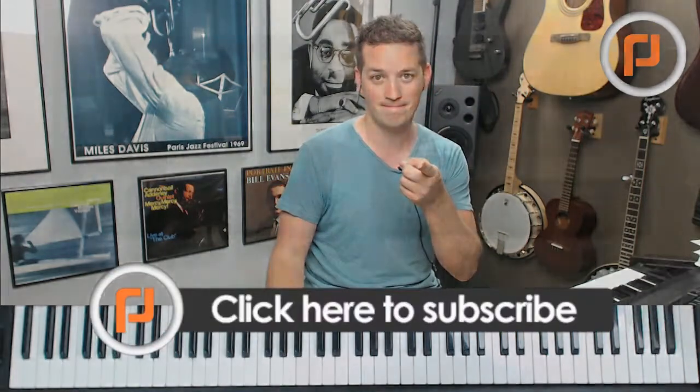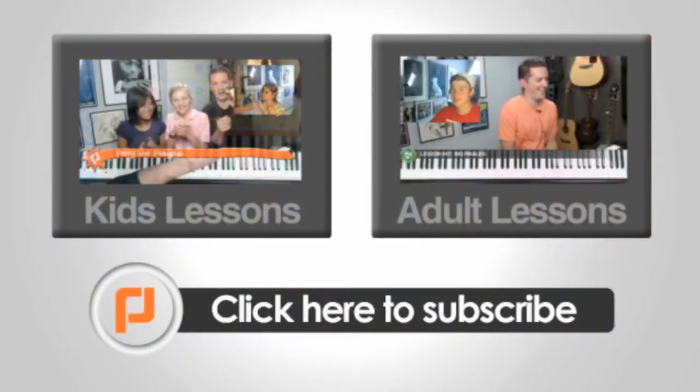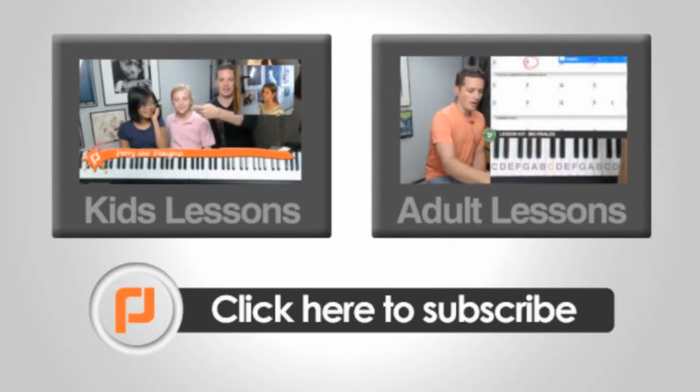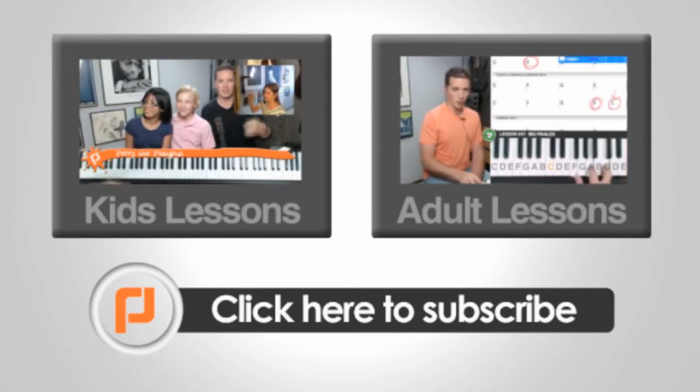Good luck, have fun. Now click left or right for online lessons, or subscribe to keep up to date with the latest Learn Piano Live YouTube clips.